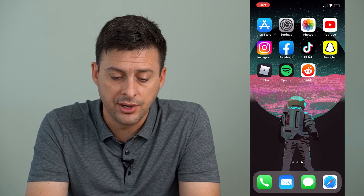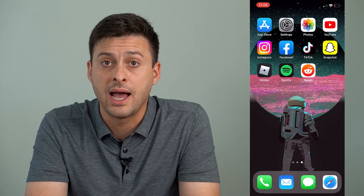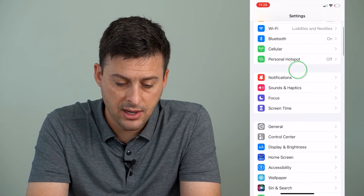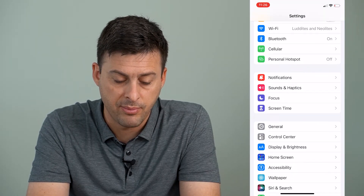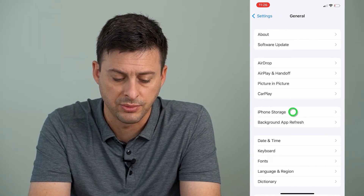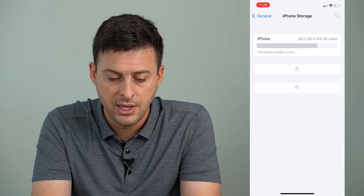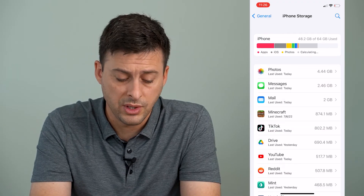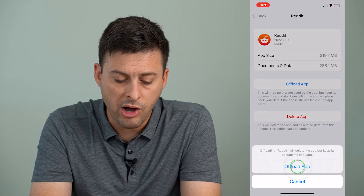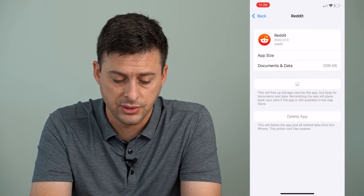Now let's hop out of here and go on to the last step. Let's go into Settings, then scroll down and tap on General, then iPhone Storage midway down. Once this loads, we'll want to find the Reddit app towards the bottom and offload this app, then reinstall it.